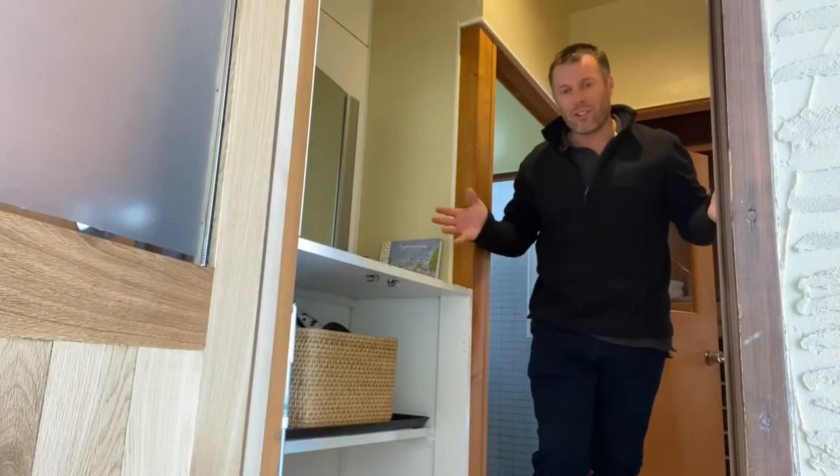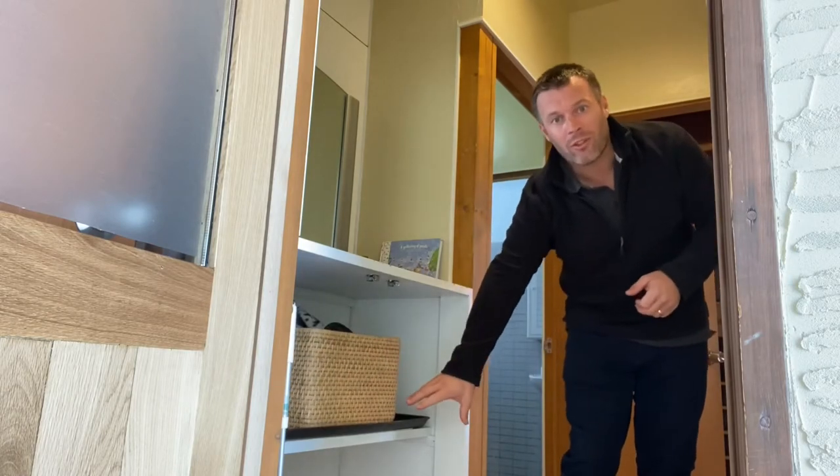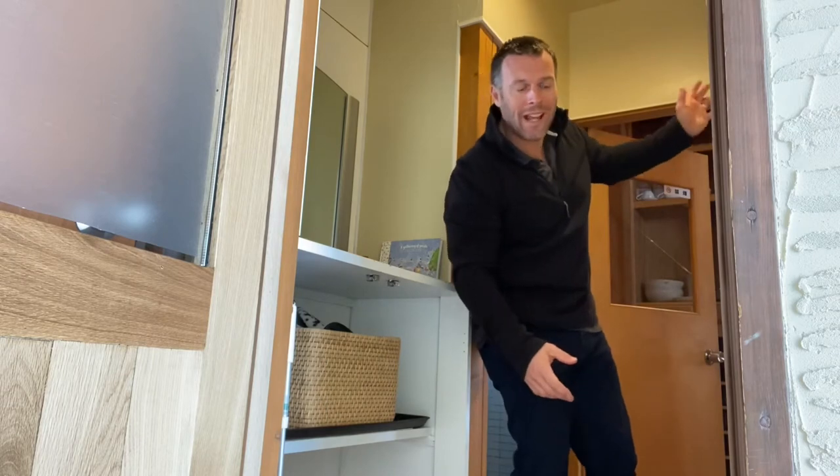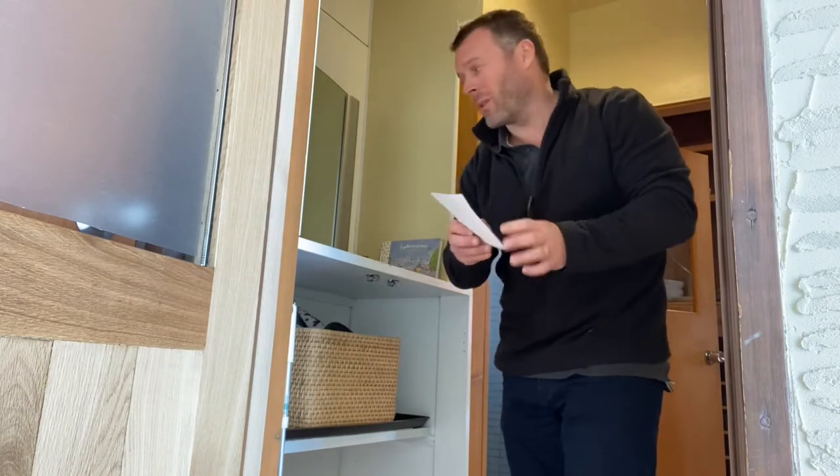As you come in the house there's a nice little entryway here. We've got some guest slippers and some space to put your wet shoes. There's also a couple of hooks so you can hang up your wet clothes in here. We've also got some nice little postcards — feel free to send them to your friends or take a couple home with you.